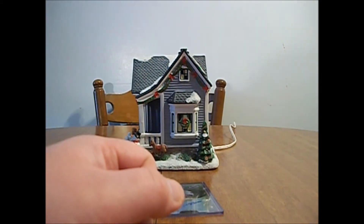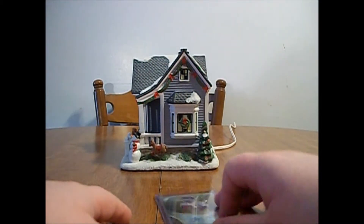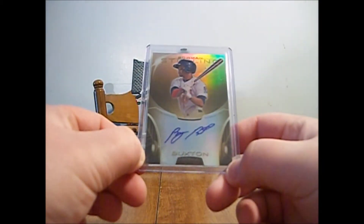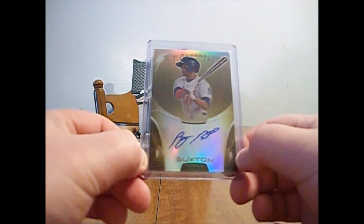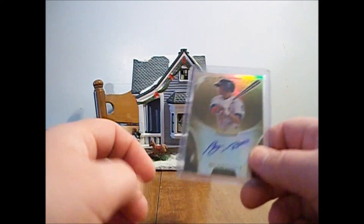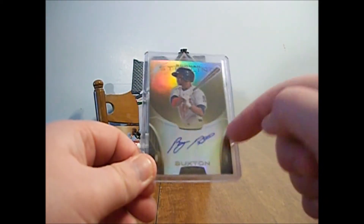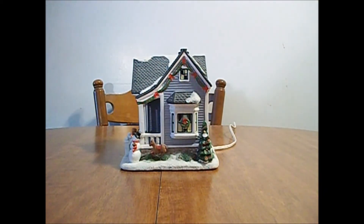I would say the best auto I've gotten out of any of the Bowman Sterling yet: this beautiful Byron Buxton gold auto — number to 50. So that was awesome. We also got a Chad-pulled Puig blue auto out of this same exact case, and this came with those other two Buxtons, so that was a really, really nice case. So that's it — I hope you enjoyed watching. Peace.